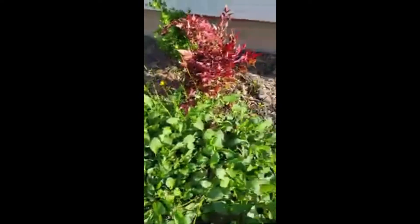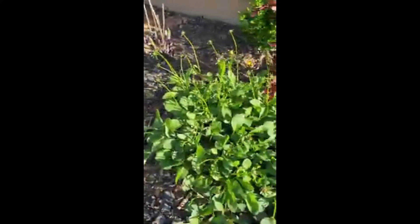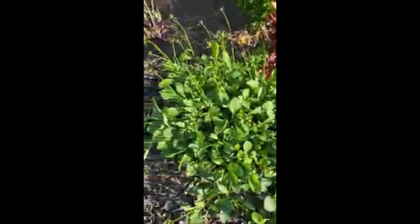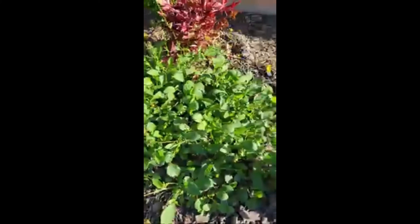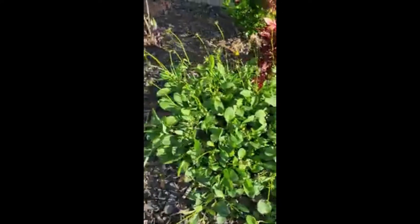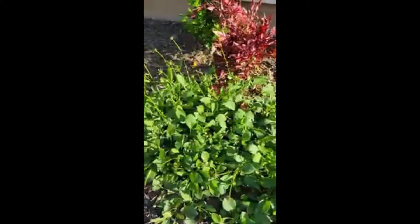This is the coreopsis, beginning to bloom. Another one of those perennials — plants that grow back every year. You don't have to sweat it. Plant it, let it go, it's coming back every year. This is a beautiful plant. This is just the beginning of the season, but I'm going to get back with you on this one as well, because it's fabulous.